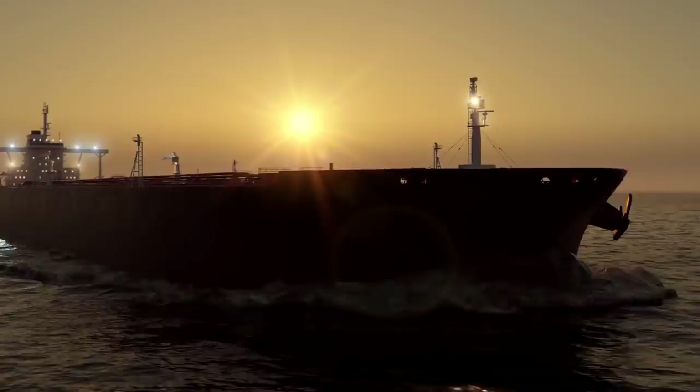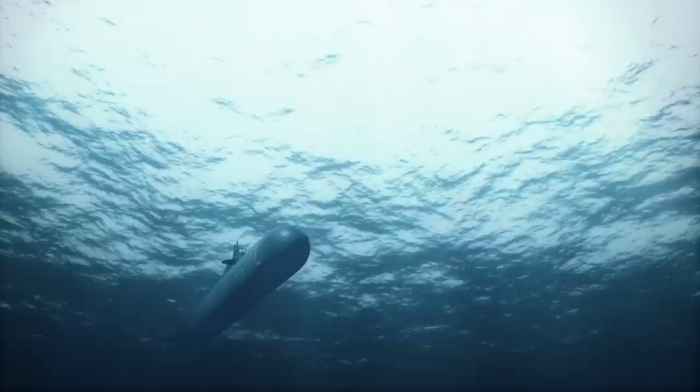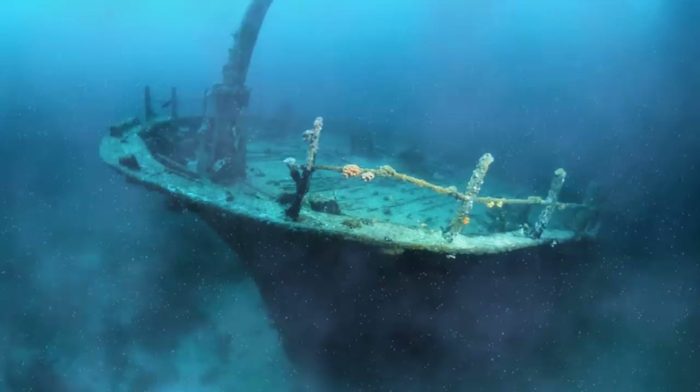The SS Bloody Marsh was actually on her maiden voyage, traveling from Houston to New York with over 100,000 barrels of oil, when the German submarine U-66 sank her. It happened off the coast of South Carolina, blowing apart the engine room and killing three crew members.